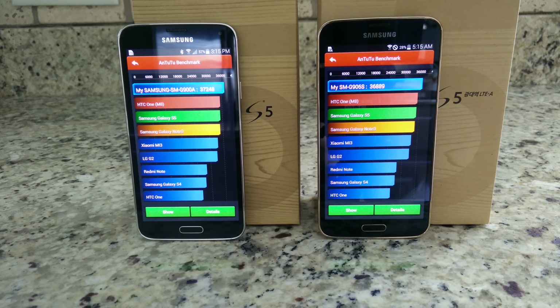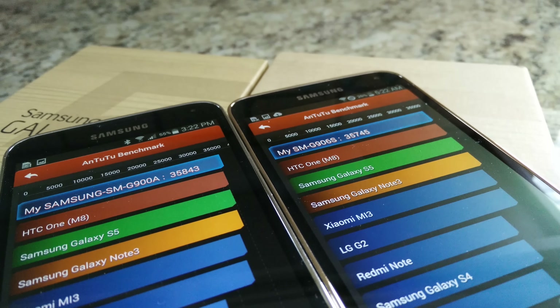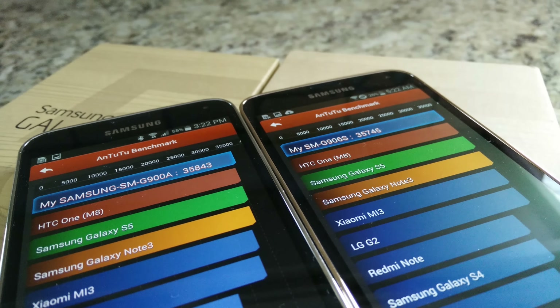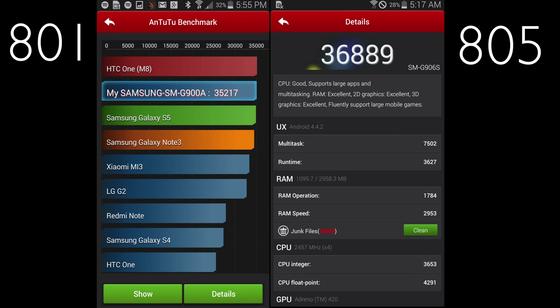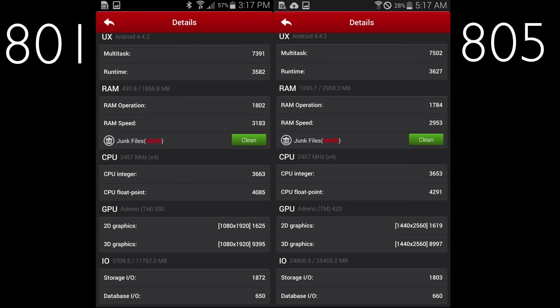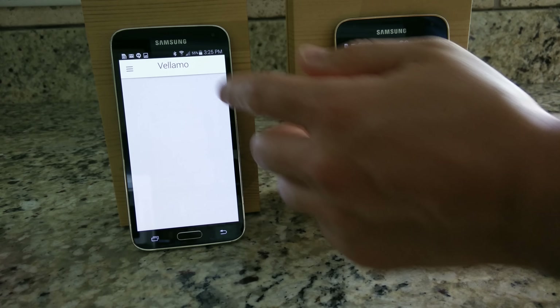The first thing we're going to start with is Antutu benchmark. The Snapdragon 801 chip, which is actually older, scored better on the first couple of runs for me, so I had to make sure that wasn't a fluke. I kept running it — three more times — and I was consistently getting slightly higher scores on the Snapdragon 805, which is expected. It's a brand new chip, but the gains are not mind-blowing. The CPU floating point is a little higher, but what's impressive is the GPU — the 2D and 3D graphics — it actually keeps up with the 801 with more pixels being pushed on the screen.